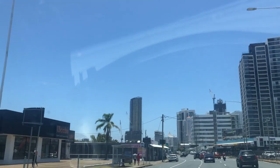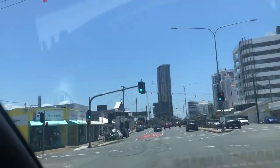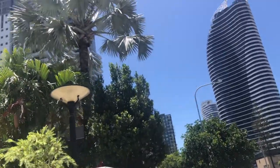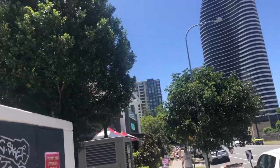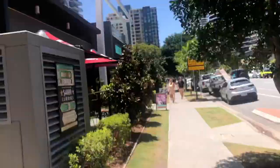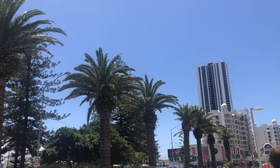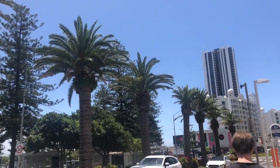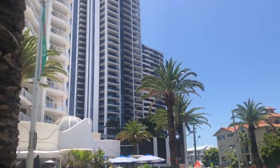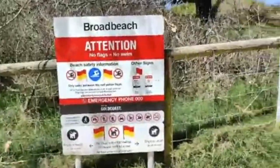This is Surfers Paradise on the Gold Coast — we're heading out for lunch in Broadbeach. Lots of new buildings are going up. We're going to try to find our Thai restaurant. We're almost at the Thai restaurant — here's the sign, we're going twice.